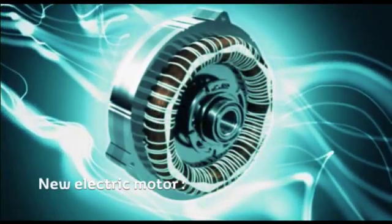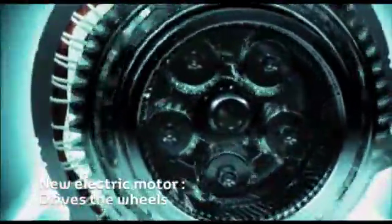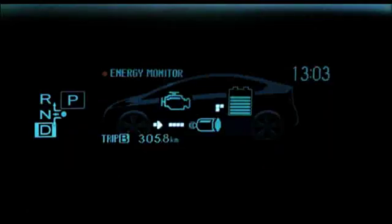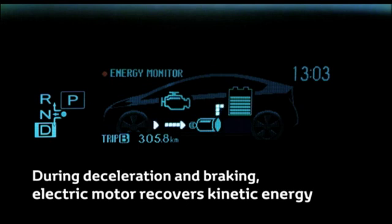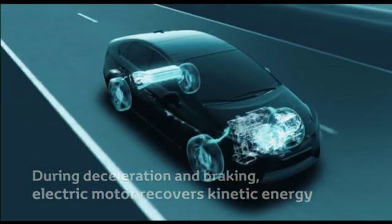A new, smaller yet more powerful electric motor drives the wheels, either alone or in conjunction with the petrol engine. During deceleration and under braking, it acts as a generator by recovering kinetic energy that would normally be wasted as heat for storage in the battery.